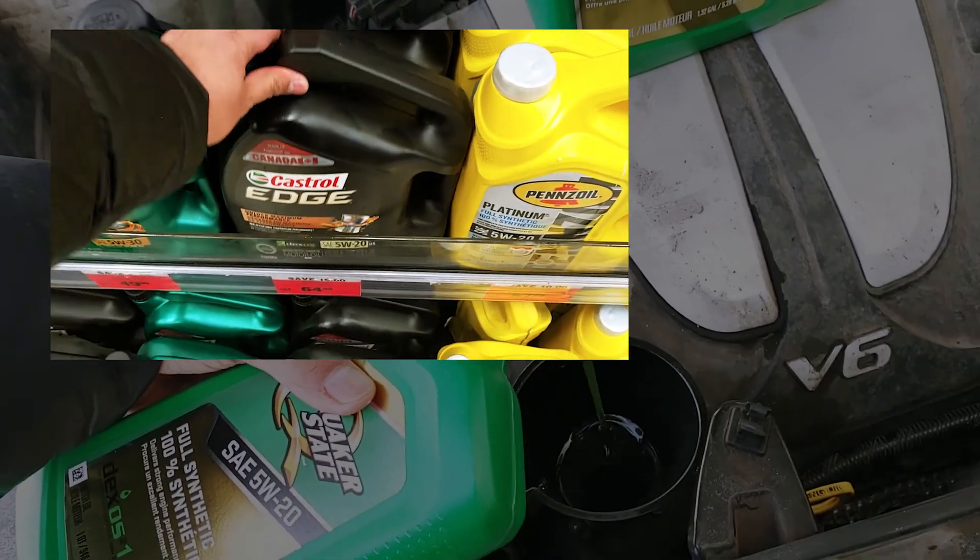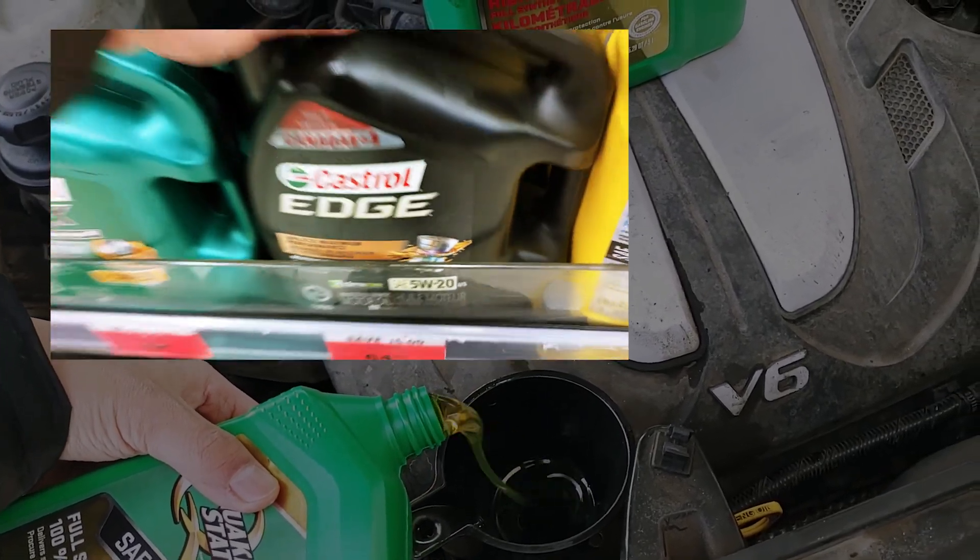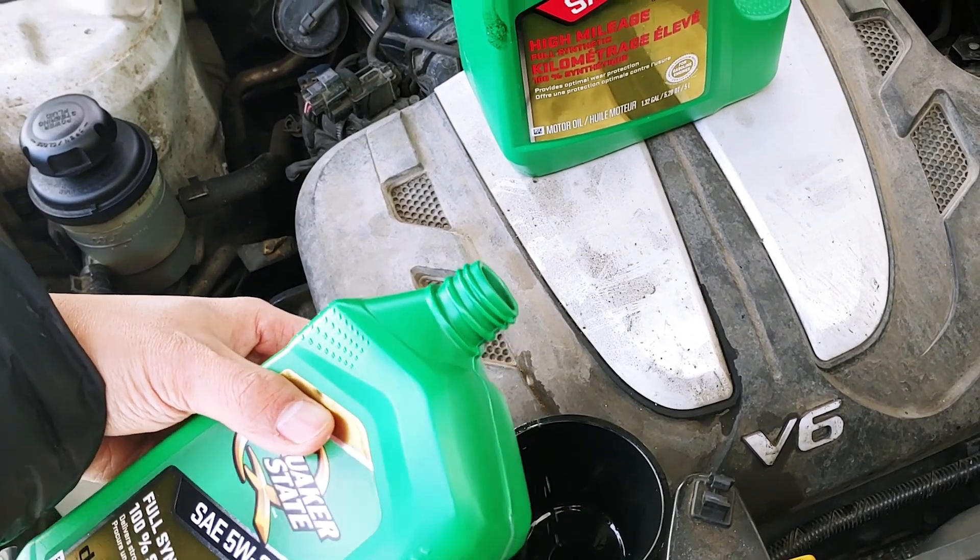One caveat: it's generally recommended to use the same brands of engine oil if you decide to do a mix, as using different brands may cause adverse effects to your engine.